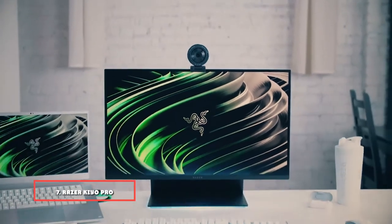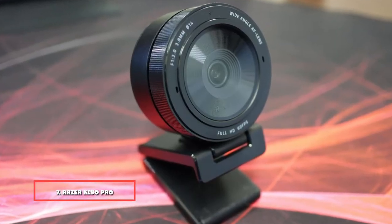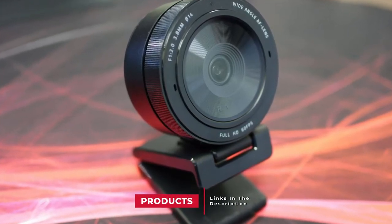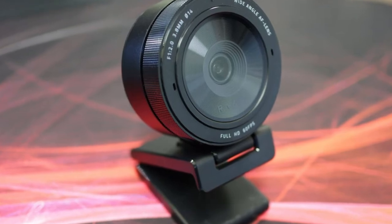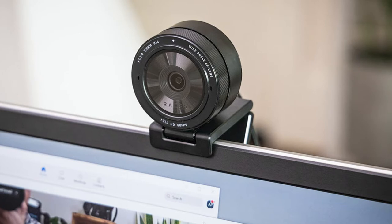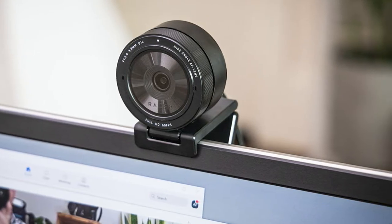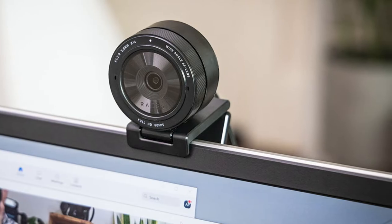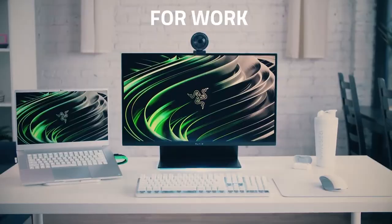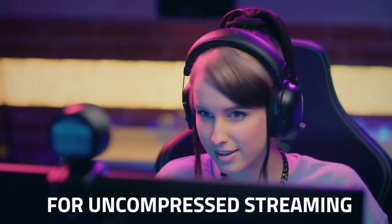Moving on to number 7, the Razer Kiyo Pro Streaming Webcam. The Razer Kiyo Pro streams high-fidelity full HD 1080p video at 60fps, ensuring high picture quality even in bad lighting thanks to its ultra-sensitive CMOS sensor with StarVis technology. It's easy to use as it's a plug-and-play device, but if you'd like more control over the image you'll need to use the Razer software, which is not available for Mac — though you can download third-party solutions. The L-shaped mount sits very stably on top of your computer and doubles as a tripod if you prefer to have it on your desk.